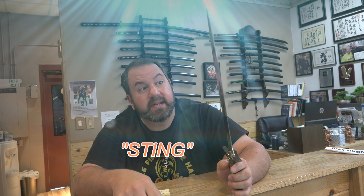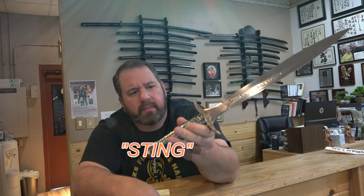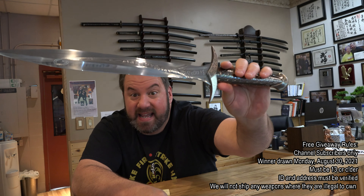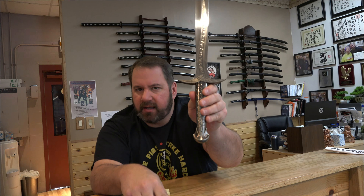If you want to win this free, type 'Sting' in the comments, and we will choose a name next Monday, a week from today. That gives everyone plenty of time to comment. Make sure you subscribe to the channel, which is free and always will be. Type in 'Sting,' and hopefully you will win and you can fight off those orcs. Have a great day, and thanks for watching Dojo Martial Arts. Good luck in winning Sting.